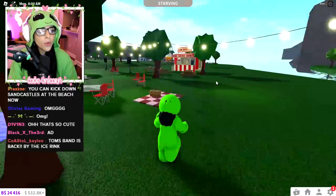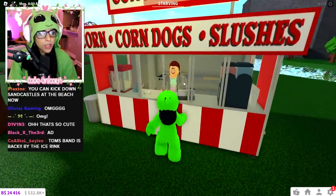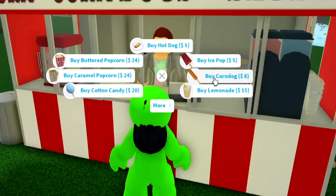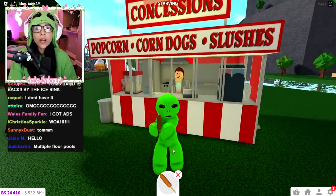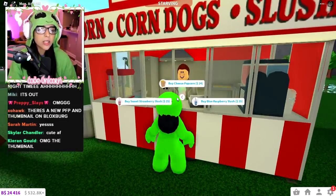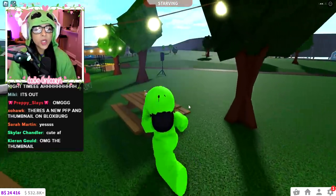We have a bouncy castle and concessions over there. Is there new food? We have popcorn, and we have corn dogs — wait, that's new, right? I think corn dogs are new. We got corn dogs! That's all that's new, but we do have corn dogs, which is cool. Over here we just have a place for fireworks — maybe a firework show.